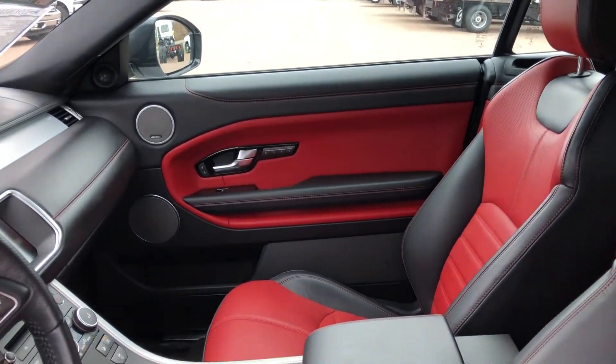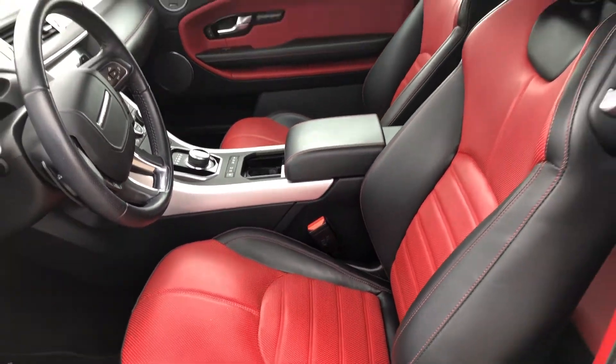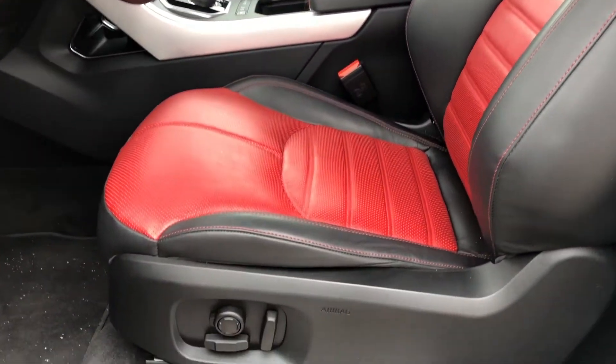The eye-catching Dynamic Oxford Leather Seat Trim in Ebony and Comento has power adjustable heated bucket seats in front and a bench seat in rear.